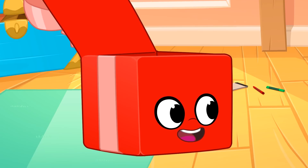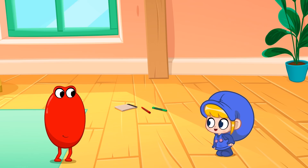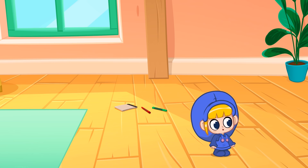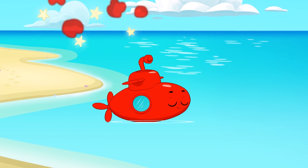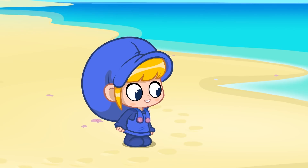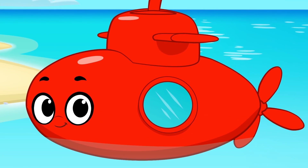Now, morph into an oval. Do you know what object is shaped like an oval? Submarine! Good one! The body of the submarine is shaped like an oval.